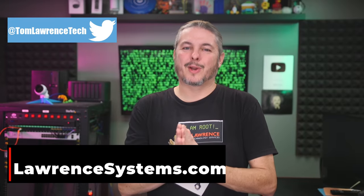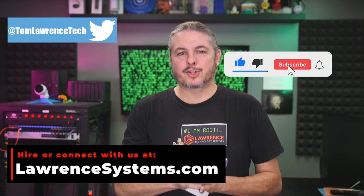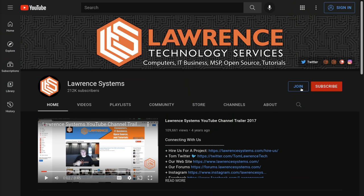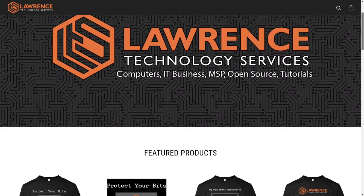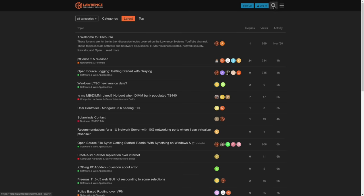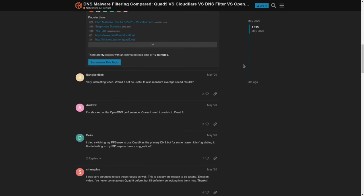Thank you for making it all the way to the end of this video. If you've enjoyed the content, please give us a thumbs up, and if you'd like to see more content from this channel, hit the subscribe button and the bell icon. If you'd like to hire for a short project, head over to lawrencesystems.com and click the Hire Us button. There's also a Join button on YouTube and a Patreon page. For deals, discounts, and offers, check out our affiliate links in the description, including a link to our shirt store. And visit forums.lawrencesystems.com for more in-depth discussion about this video and other tech topics.